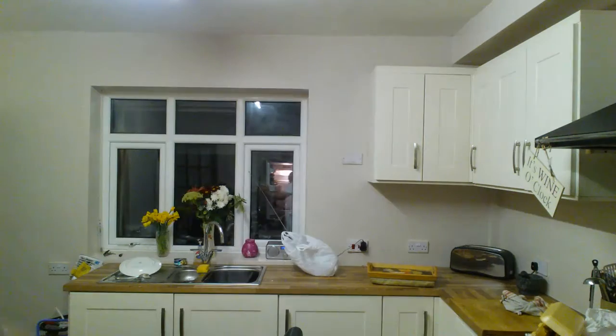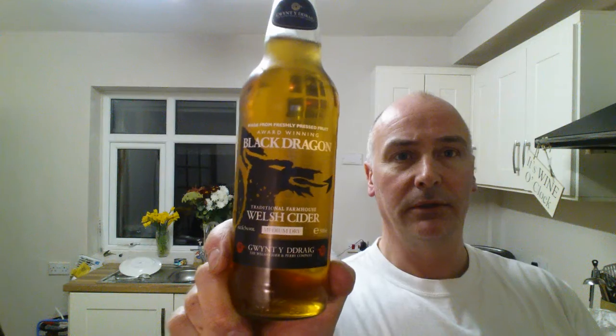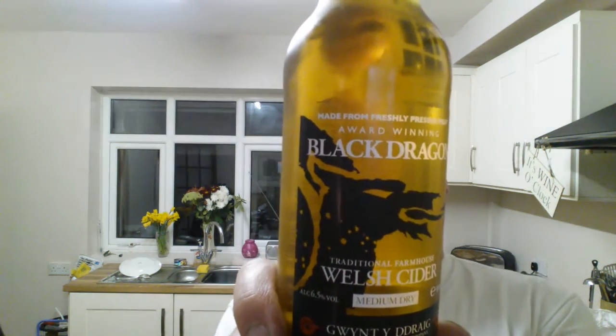I've got a couple of ciders in the fridge that I'm going to do reviews on. Cheers to Roy - he put me on to this one: Thatchers 2012 Vintage Oak Aged Somerset Cider at 7.4% - that's going to kick some ass. Also, in honour of Dave the Welsh Brewer - Black Dragon Welsh Cider, Gwin y Ddraig, sorry about the pronunciation, it's all consonants, there's hardly any vowels in Welsh. That one's at 6.5%, so this weekend is going to be high gravity alcohol.